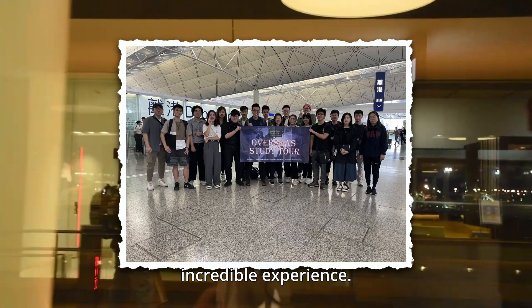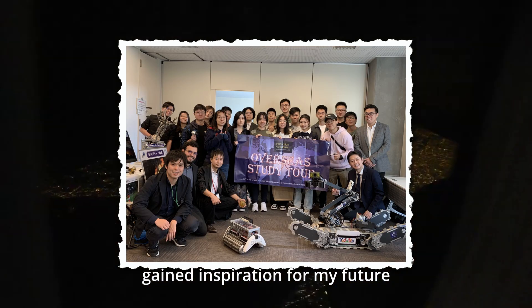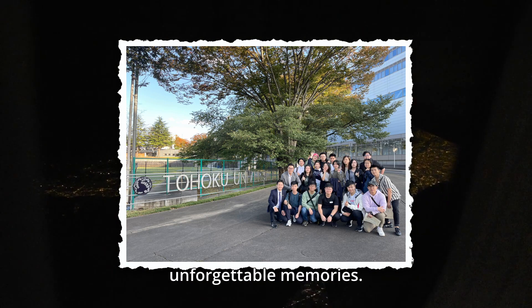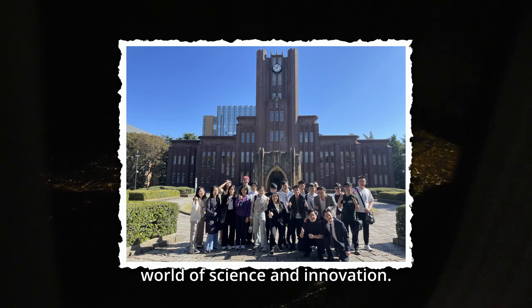This study tour was an incredible experience. I learned so much about engineering, gained inspiration for my future projects, and made unforgettable memories. Thanks for watching, and I hope this inspires you to explore the exciting world of science and innovation.